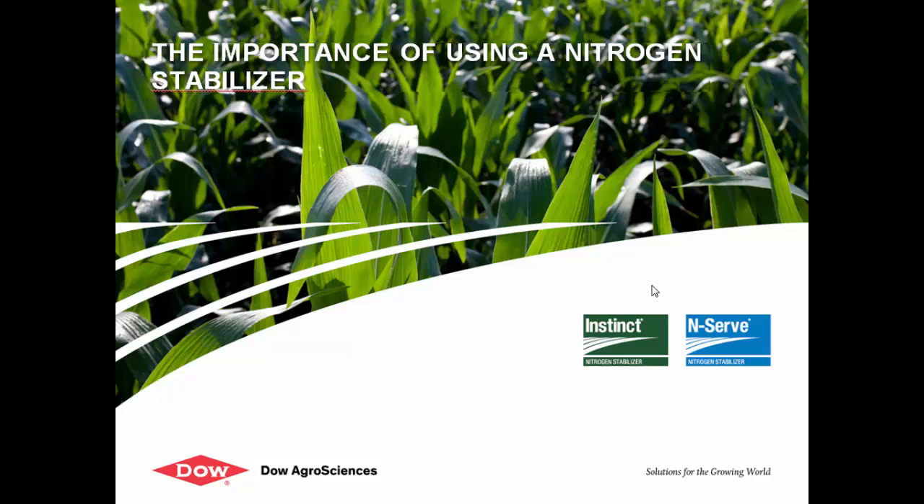Thank you for introducing me. My name is Tiffany Galloway. I'm the product manager of the nitrogen stabilizer business in the United States for Dagger Sciences. We're based out of Indianapolis, Indiana.